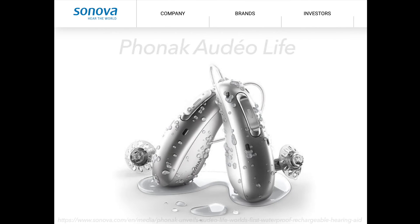Today I'm talking about the newly released Phonak Audeo Life hearing aid. Phonak reports that the Audeo Life is the world's first rechargeable hearing aid that's waterproof, showerproof, and sweatproof. This new hearing aid is designed to be waterproof for a water depth of up to 50 centimeters, or about 19 and a half inches.